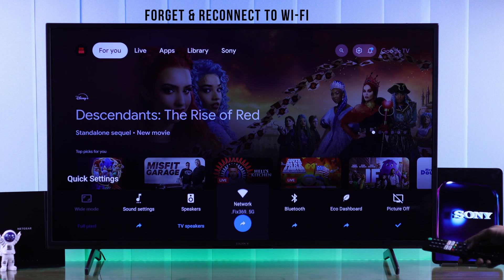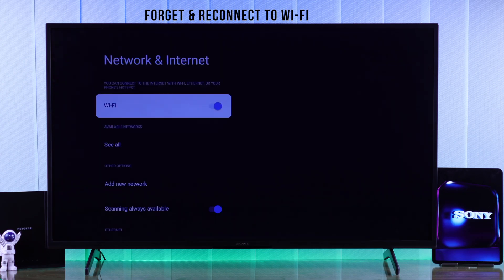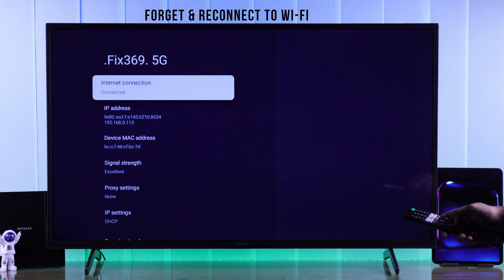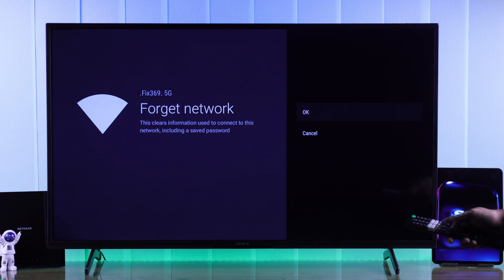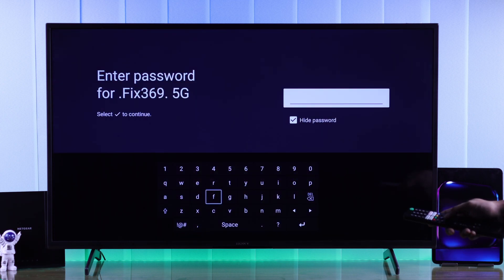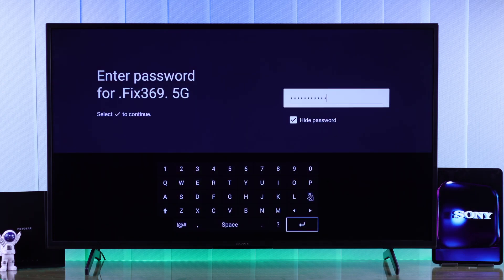If this didn't help, then we'll go to our TV's internet settings, select the Wi-Fi that's causing the issue, and then select 'Forget Network.' Now log in again with your password and see if it's fixed.